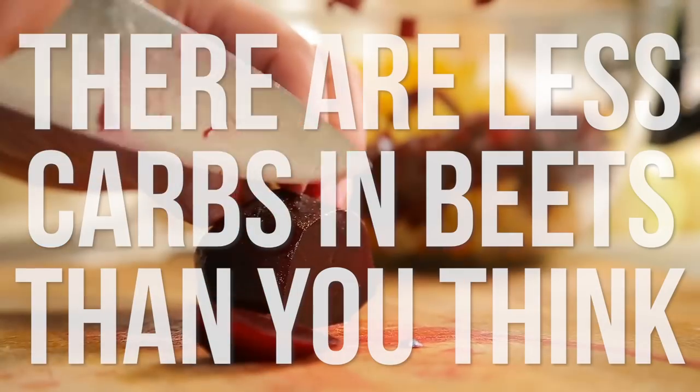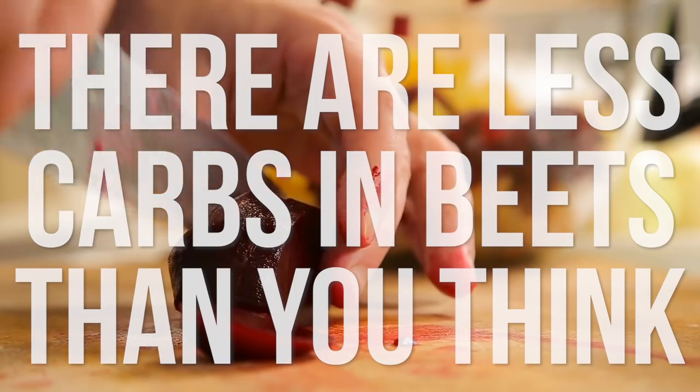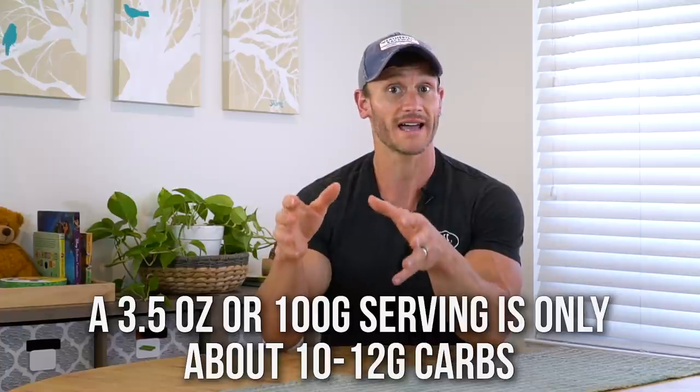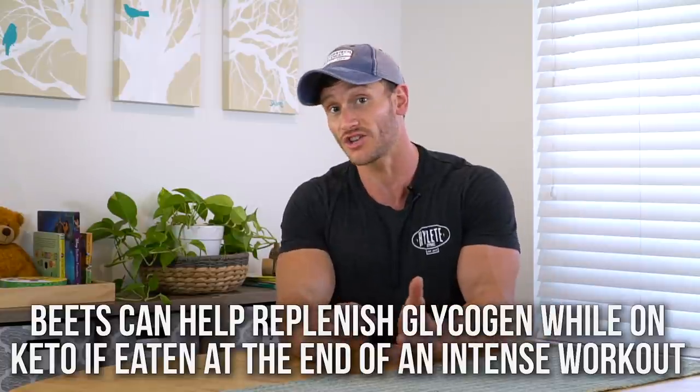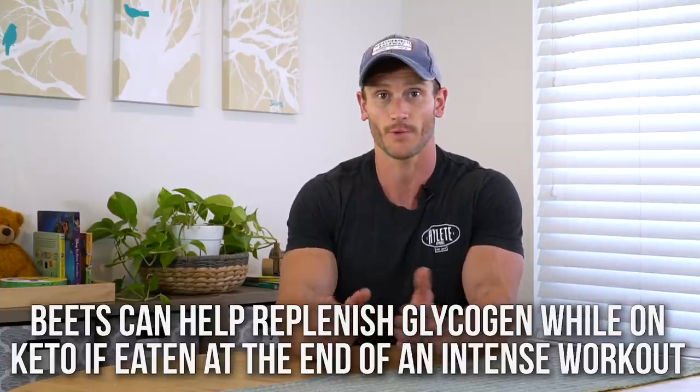There are surprisingly fewer carbohydrates in beets than people think. A three-and-a-half ounce or 100-gram serving is really only about 10 to 12 grams of carbohydrates. On a ketogenic diet every carbohydrate counts, but that's not that much — and that's all you really need to get the job done. We're talking about allocating it toward the end of a workout. You can add some carbs post-workout on some days, and it can actually help replenish glycogen without kicking you out of keto if it's right at the end of a resistance or higher-intensity workout.